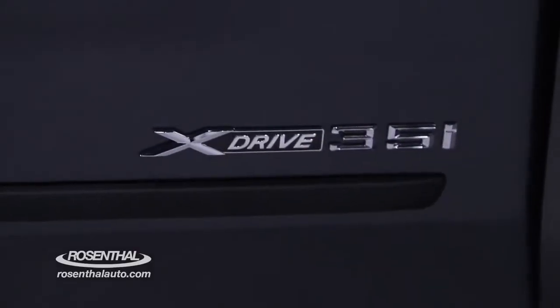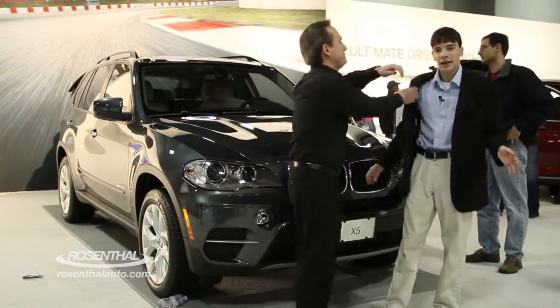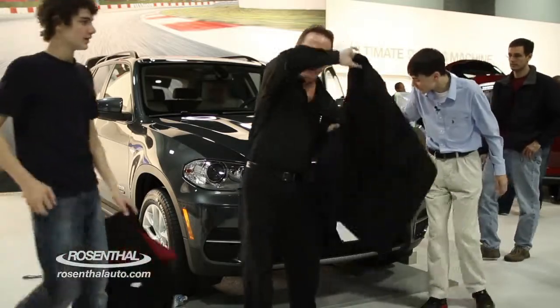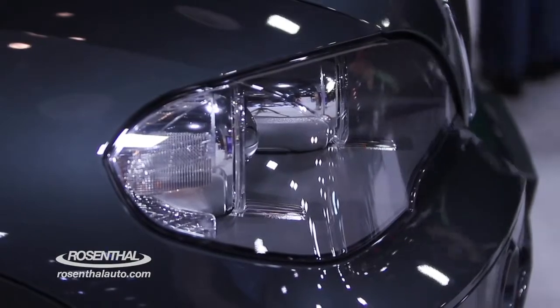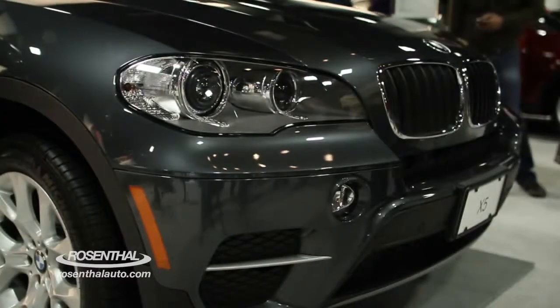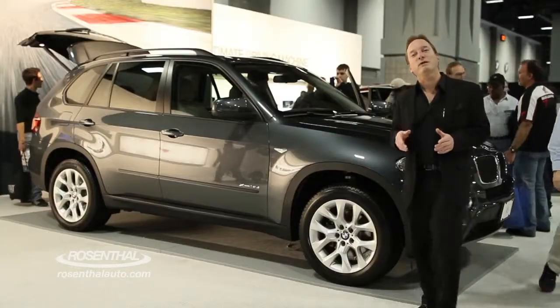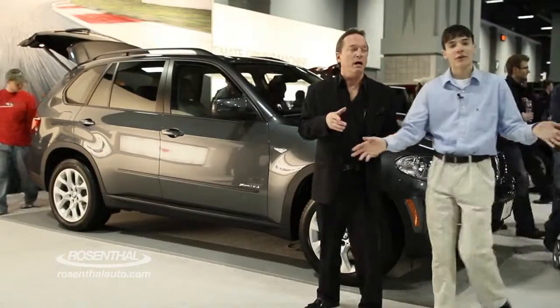It's the 35i, equipped with X-Drive, which is BMW's all-wheel drive system. You can tell it's distinctive BMW styling with its kidney grille, and it also has bi-xenon headlamps for really good visibility. For 2012, it comes with a 3.0-liter twin-powered turbo engine generating 300 horsepower.